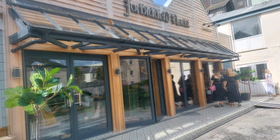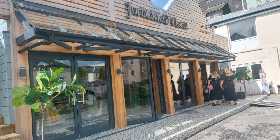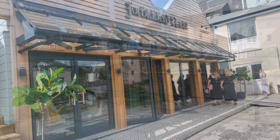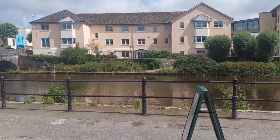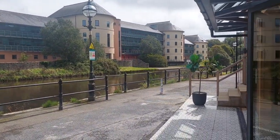So guys, today I'm at the Forbidden Florist. It is here on Quay Street in Haverfordwest, Pembrokeshire, if anyone's looking for it. It's along the Quayside here, by the Riverside — a nice Riverside location.